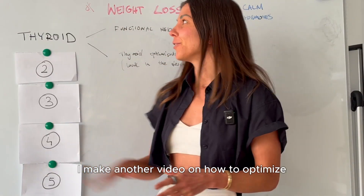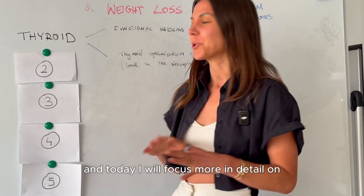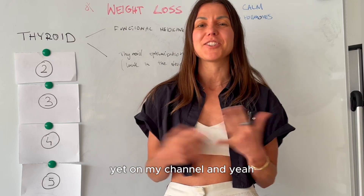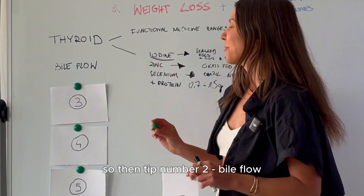I made another video on how to optimize thyroid in a few steps — I'll put a link in the description if you'd like to check it out. Today I'll focus more in detail on other areas I haven't covered much yet on my channel. If you find this content useful, don't forget to subscribe. So tip number two is bile flow.